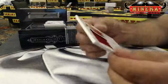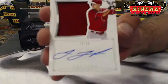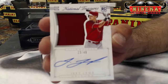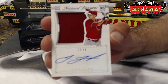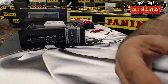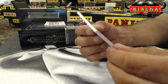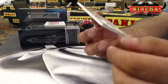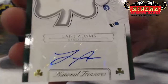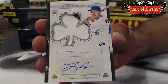Arizona Diamondbacks, 23 of 49, rookie jersey autograph — Jake Lamb. SB Forever. For the Kansas City Royals, 2 of 10, St. Patrick's Day — Lane Adams. Rookie patch autograph, that is Jackpot 54.